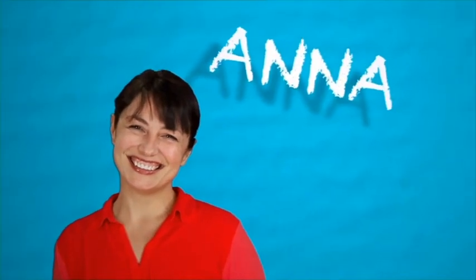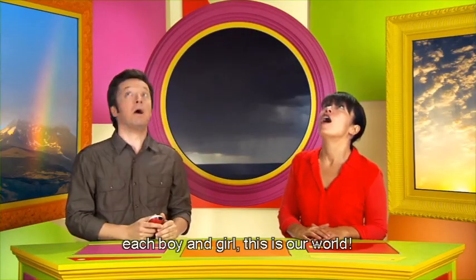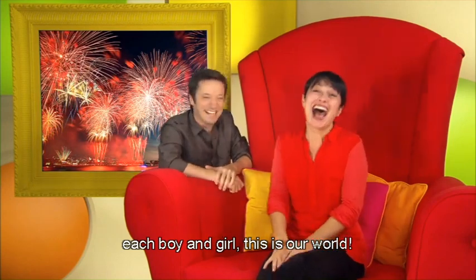Everybody's got a song to sing. Each boy and girl. This is our world.